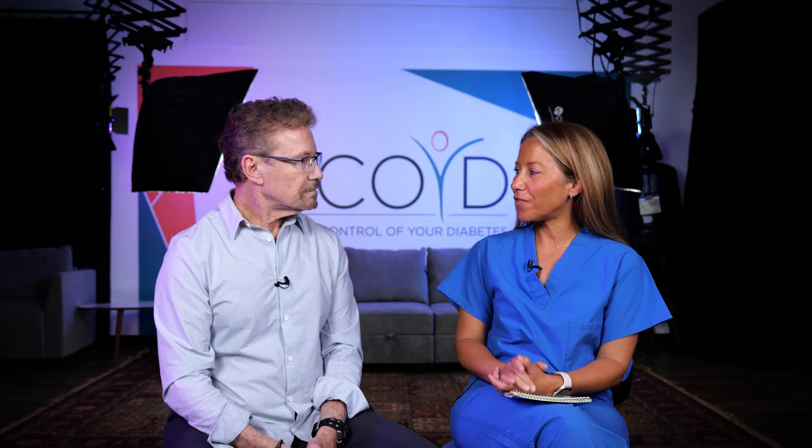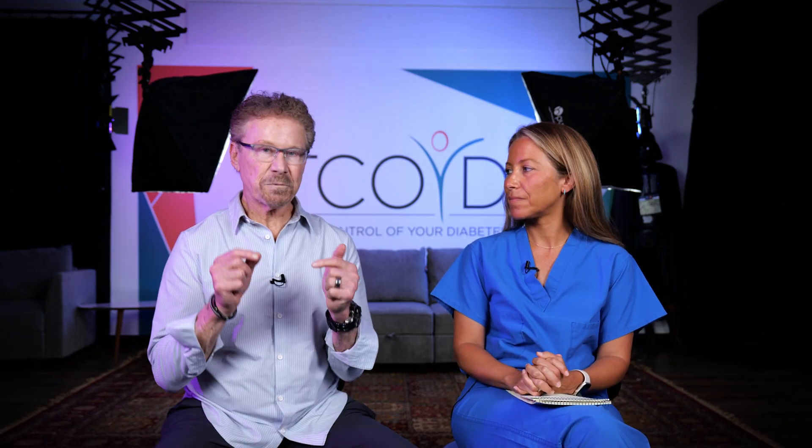Yeah, thanks for having me, Steve. I think this is such an important topic because we all want to keep our patients safe when they come to the hospital, and it's a risky time if you have diabetes. So let's jump right into it. I want to give you some ideas of the most important things to review with your patients before they go to the hospital or in for a procedure.